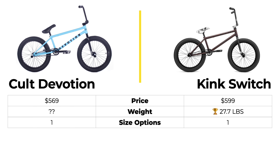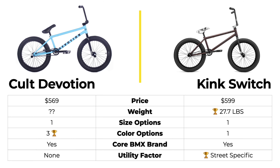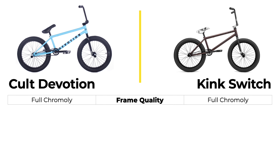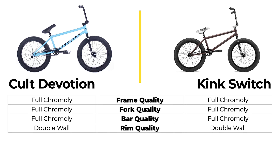They both come in one size option. The Kink Switch is 20.75 inches and the Devotion is a 21-inch bike. The Devotion has three different color options while the Kink Switch only has one. Both bikes are made by core BMX brands who do a lot for the sport, but the Kink Switch is more street-specific and gets a utility point for street. They both have full chromoly frames, forks, and bars, and double wall rims. The difference is the Kink Switch has five aftermarket parts where the Devotion only has four.